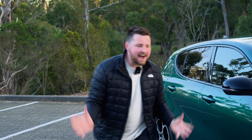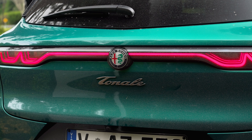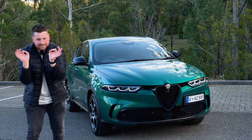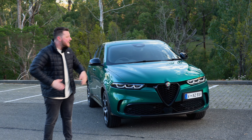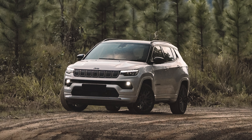When Alfa Romeo invited me out here to review this, the all-new Tonale, it was mixed feelings. You see, you do a little bit of research — you just go on the internet a tiny bit — and you will see that this thing shares a platform with a Jeep Compass.